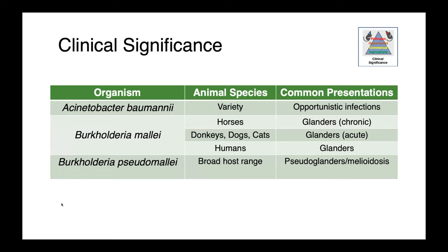In people, Burkholderia mallei infection is also known as glanders. Burkholderia pseudomallei has a much broader host range, and its disease is colloquially known as either pseudoglanders or melioidosis.